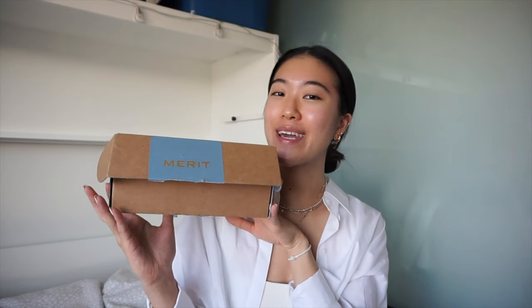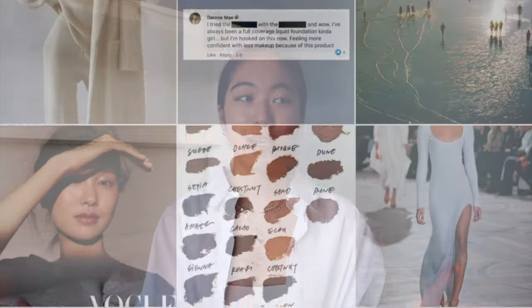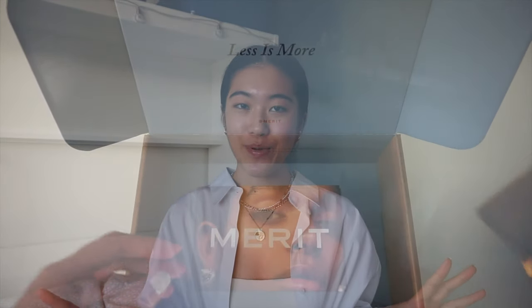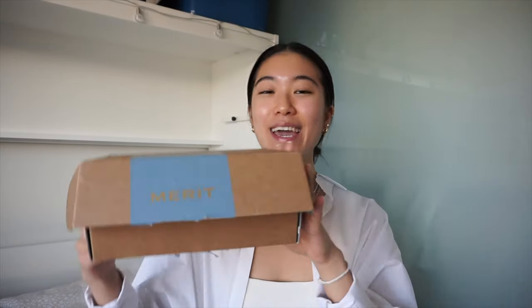Before I show you guys the products and me applying them, I just want to talk a bit about why I wanted to share Merit with you guys. When I first heard about it, I was completely in love with it — and none of this is sponsored, this is literally my true feelings. I fell in love with it because their whole concept is less is more, especially during the pandemic. We have all been stuck inside, unable to do our nails or get our hair done or really put on makeup, basically just stripping down to our bare and natural selves. Merit came out with a line of beauty products that basically wants you to enhance your natural beauty by putting on as little as possible, but making this beautiful enhanced effect.